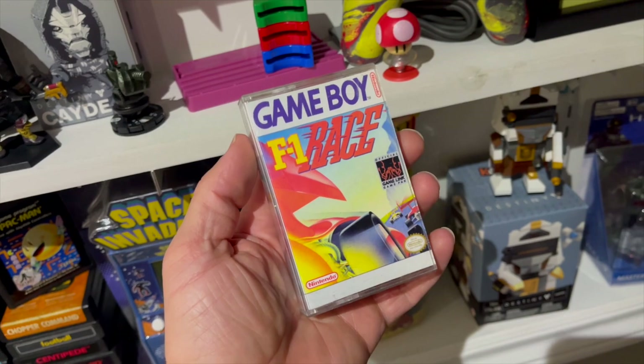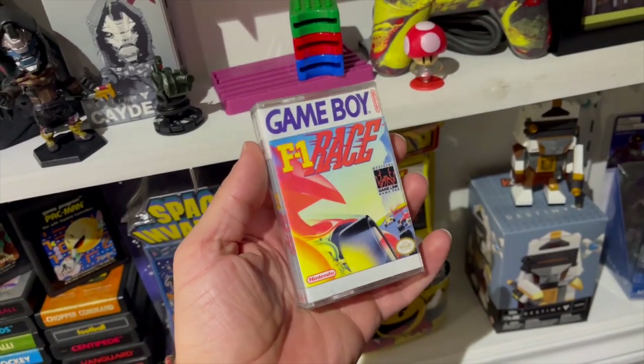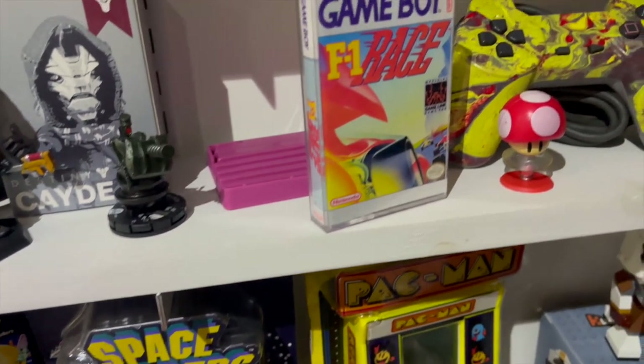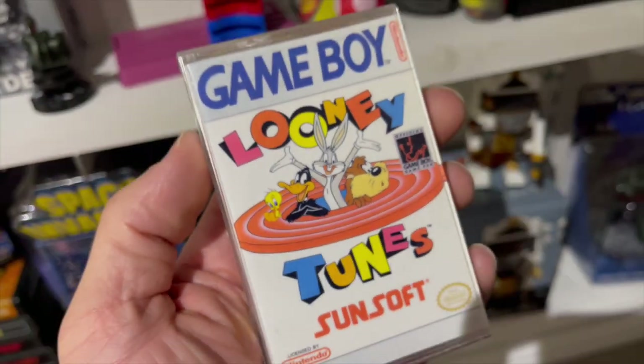Next we're going to have a game that I played a lot as a kid, and that's F1 Race. It was very simplistic, but being able to play two players on the go was an amazing time on the road. It was just so much fun — such a basic game, but so much fun nonetheless.